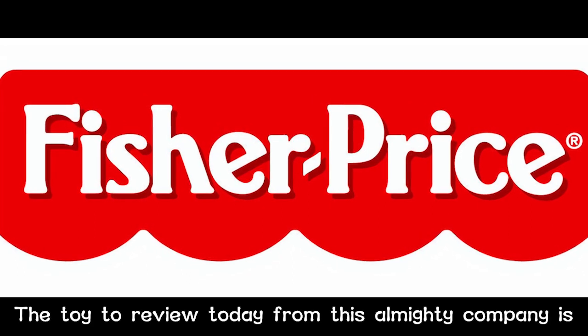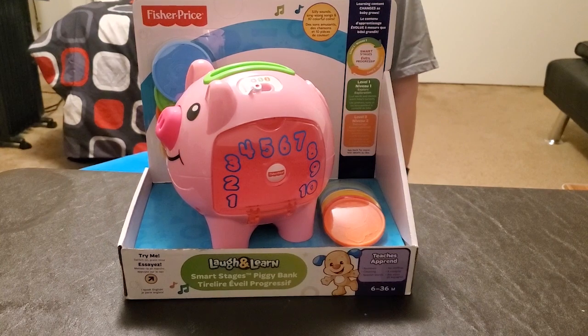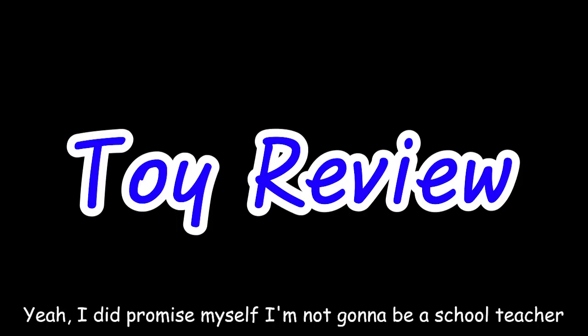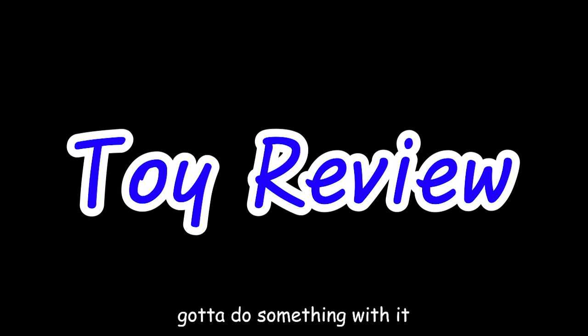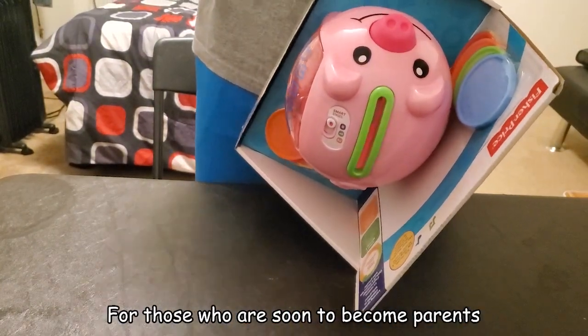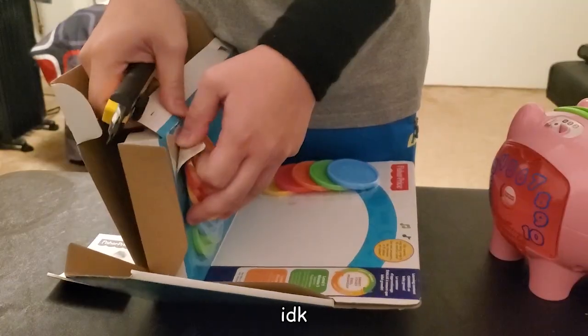The toy to review today from this almighty company is... Yeah, I did promise myself I'm not gonna be a school teacher, but I did also spend eight years majoring in education. Gotta do something with it. Just see this as a perspective of a guy who is going to be an educator.